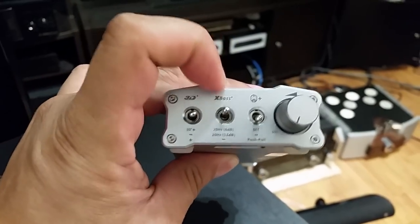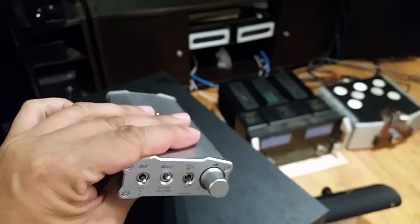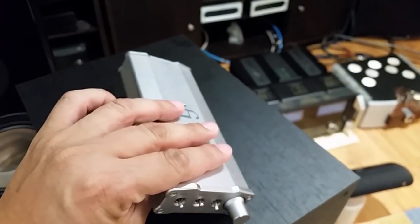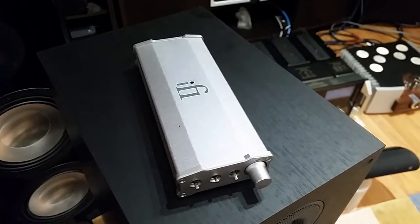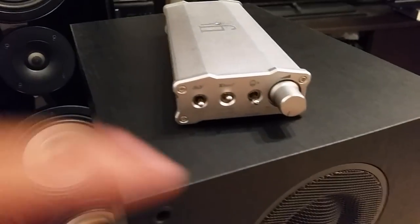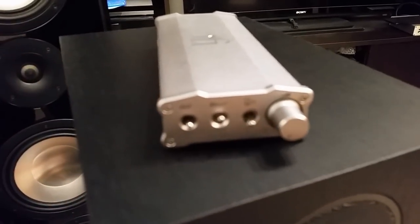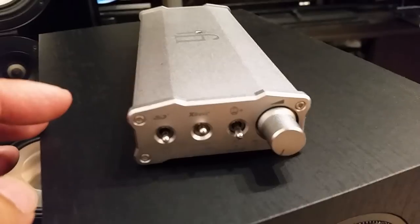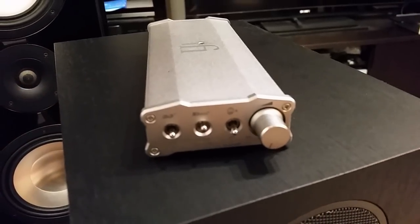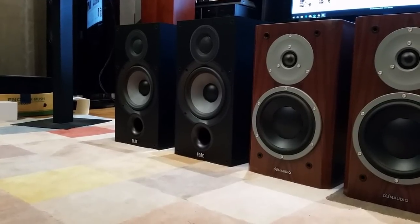Before you run out to buy the iTube 2 tube buffer, you have to factor in that my front end is powerful enough to deliver maximum bass when the bass boost is on. If you have a 30-watt power amp, I'm not sure the iTube 2 will do much for you in terms of bass — it will smooth the edges, but just wait for my iTube 2 buffer review.